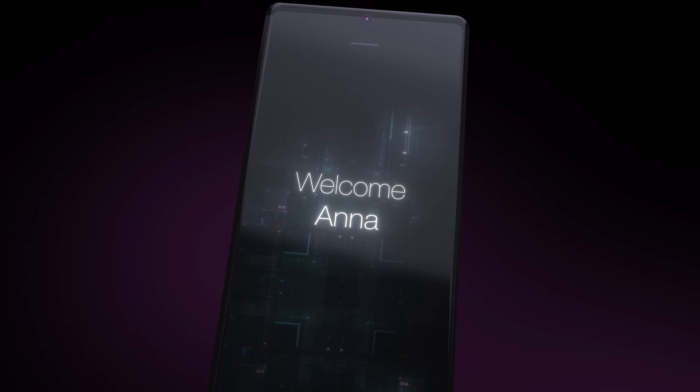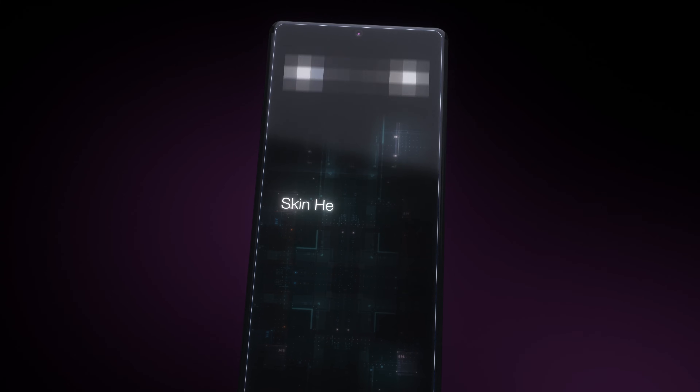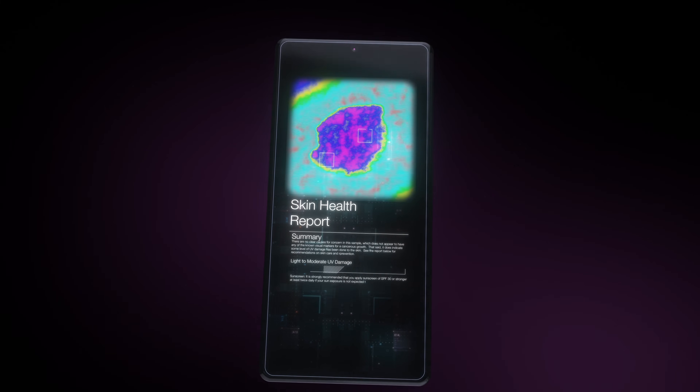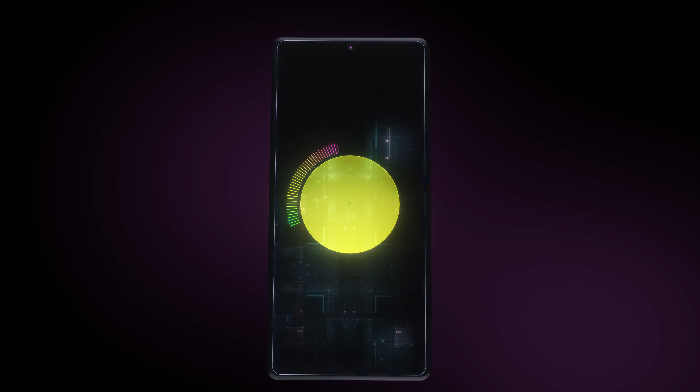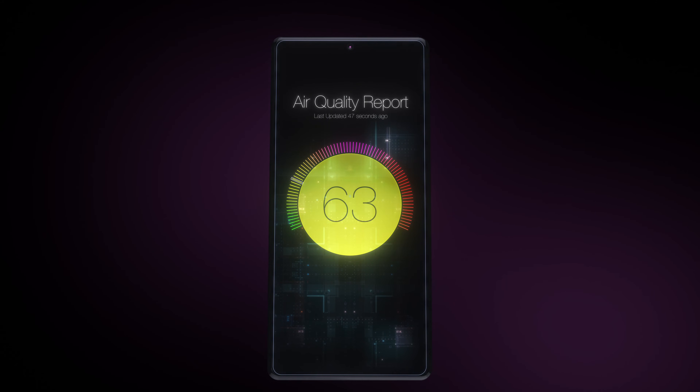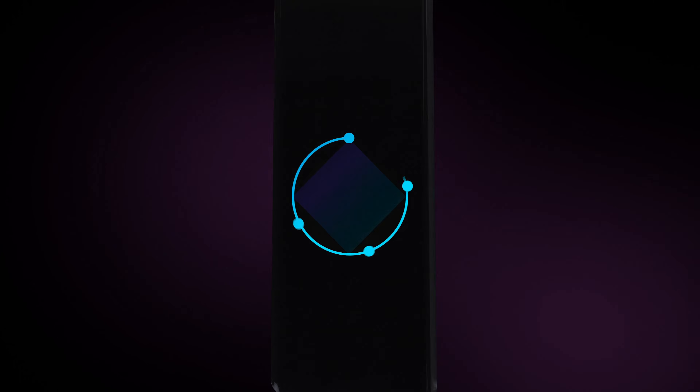Beyond facial recognition, the wealth of new information being brought to mobile devices for the first time can also be leveraged for advanced health screening, biomarker sensing, and air quality measurement — changing how our devices see and understand our world.